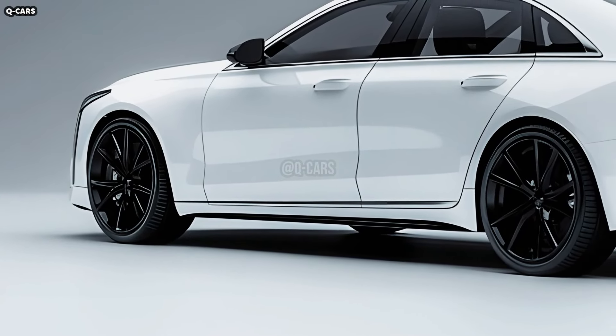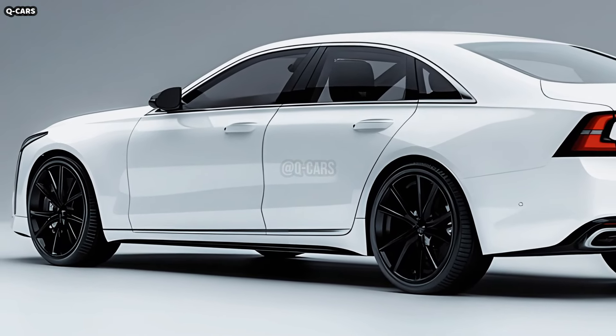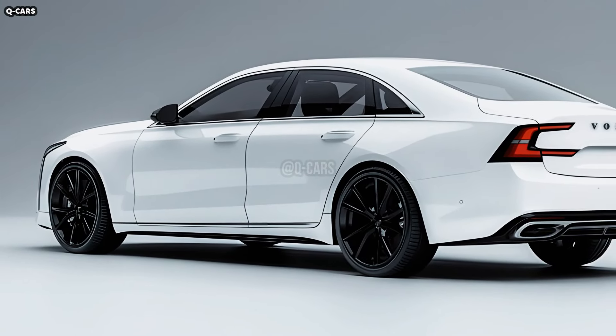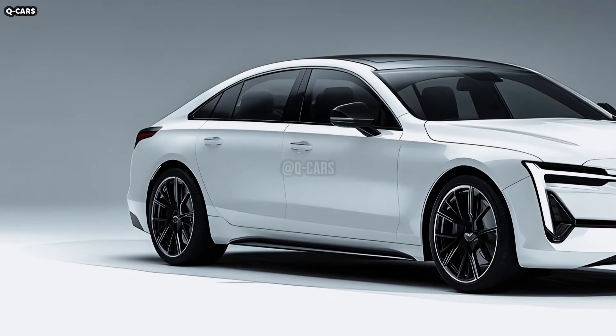Standard 19-inch alloy wheels, with 20 and 21-inch variants available, are housed in the softly flared wheel arches. The aerodynamic design of these wheels helps to lower drag and improve overall performance. Their elaborate, multi-spoke patterns exude an air of refined elegance.